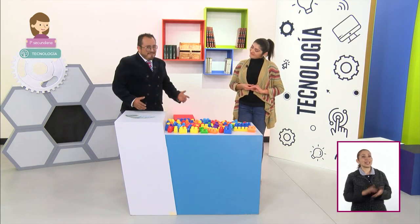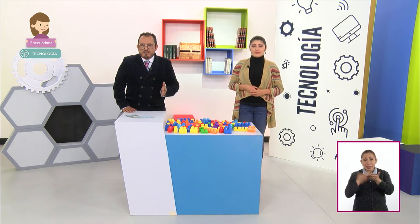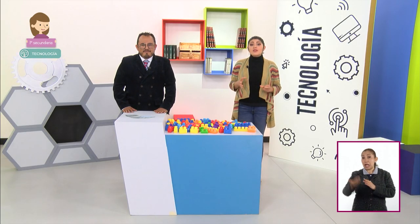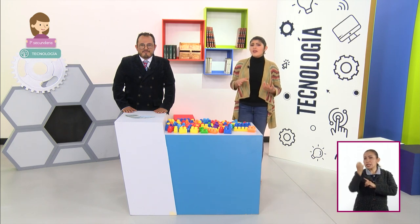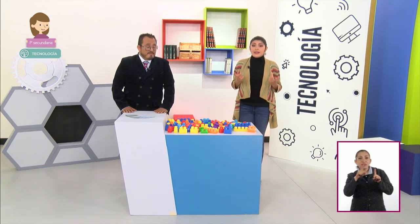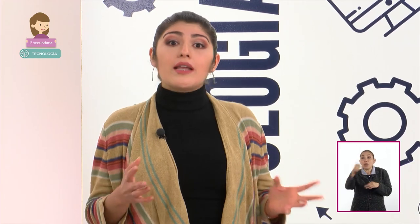Iniciemos. Comiencen a tomar apuntes. Registren a lo largo de la sesión todas sus dudas y hallazgos; habrá oportunidad de discutirlas con su profesora o profesor de tecnología. En las sesiones anteriores vimos que existen diversas técnicas dependiendo de la región donde nos encontremos. Por ejemplo, en las prendas que usamos se emplean distintos insumos y técnicas para elaborarlas. La necesidad es la misma: protegernos del exterior, pero cada región genera una técnica en particular.